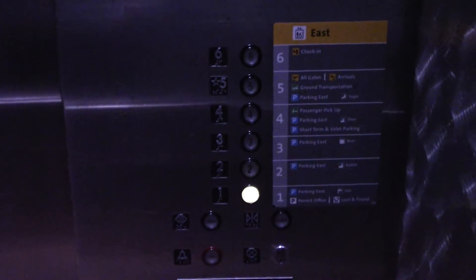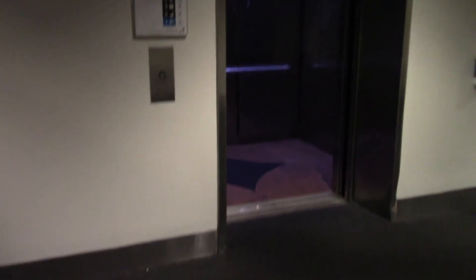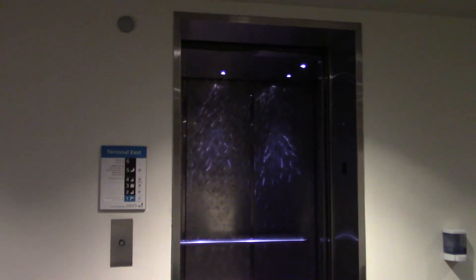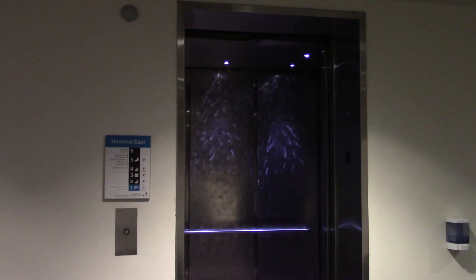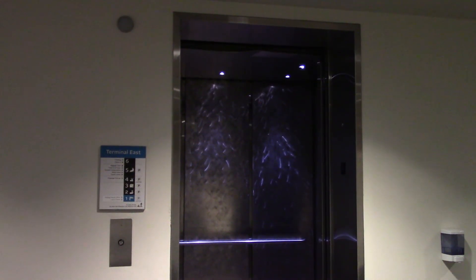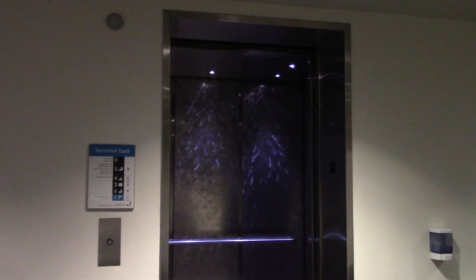I'm going to end it here and go film the bank on the west side. These have weird door timers — not sure if it's going to close up or not.